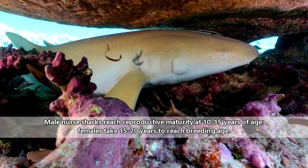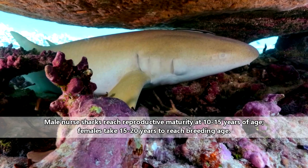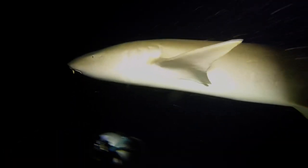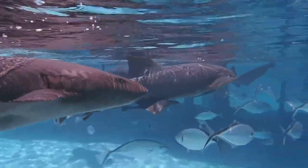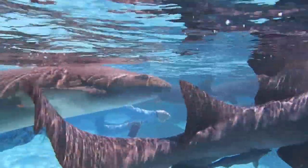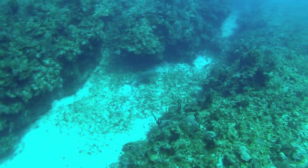In the wild, nurse sharks may live to be 25 years old, and it takes 15 years on average for them to reach reproductive age. Female nurse sharks produce a litter every other year, mating with multiple males and retaining their eggs in their body. Depending on the species, there may be 2 to 30 pups in a litter. It takes half a year for the babies to develop, and they are born live.